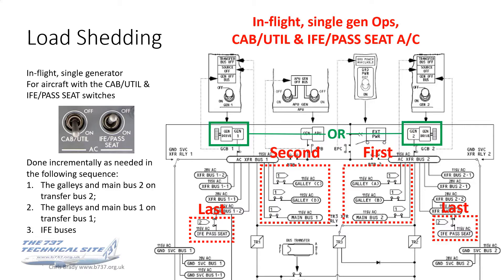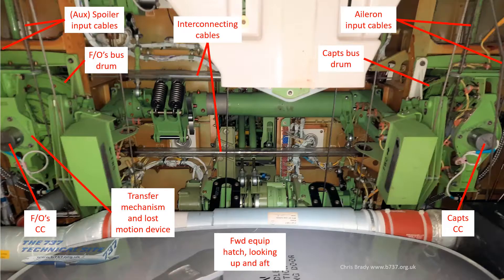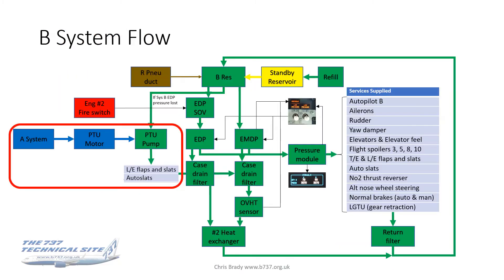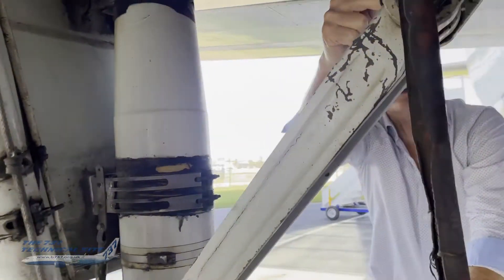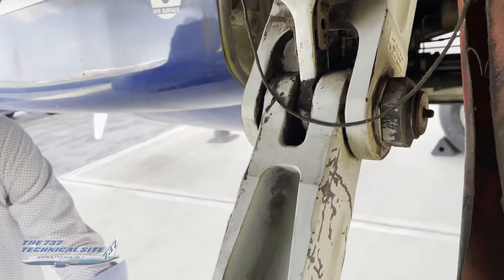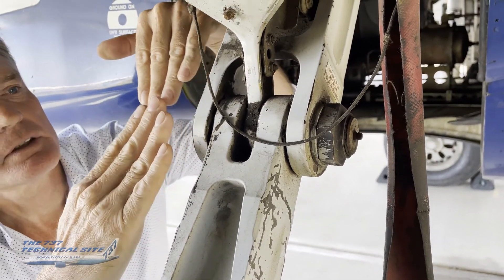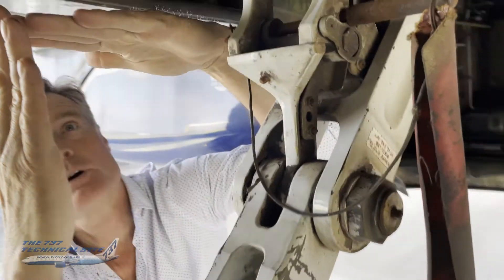So what do my videos offer? First, I use my experience to always try to explain how systems or components work in my own words, giving pilots information normally only available to engineers and hopefully giving engineers an insight into the pilot's perspective. Second, wherever possible I always try to show how things work or what they look like, either by diagrams, photos, or video clips from my library accumulated over decades on the aircraft.